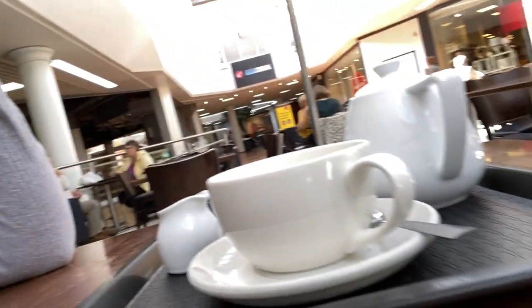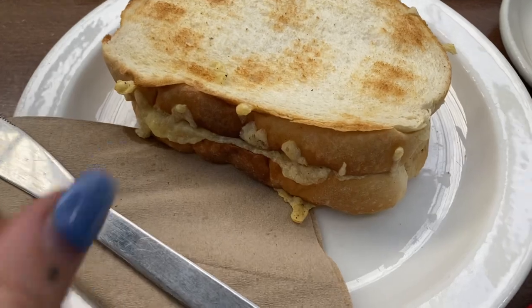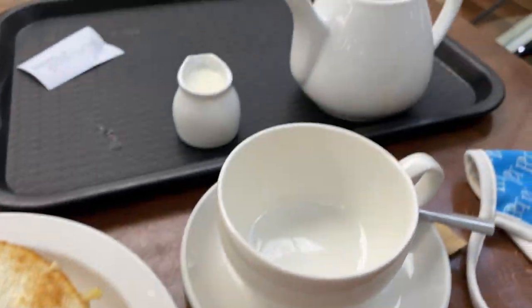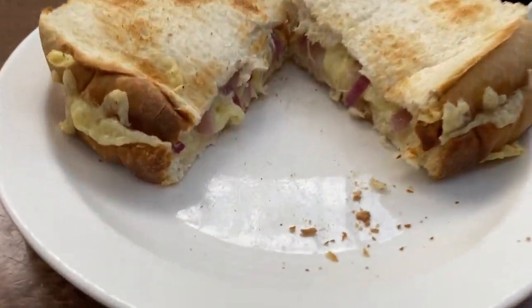I've literally just had to come and get a cuppa and something to eat just so I can take my mask off because I can't breathe. All I've done is TK Maxx and I can't breathe. So I've come to get a cuppa — a teapot — and a cheese and onion toastie and some ketchup and Palmer tea. This looks amazing. Let's go to Primark.